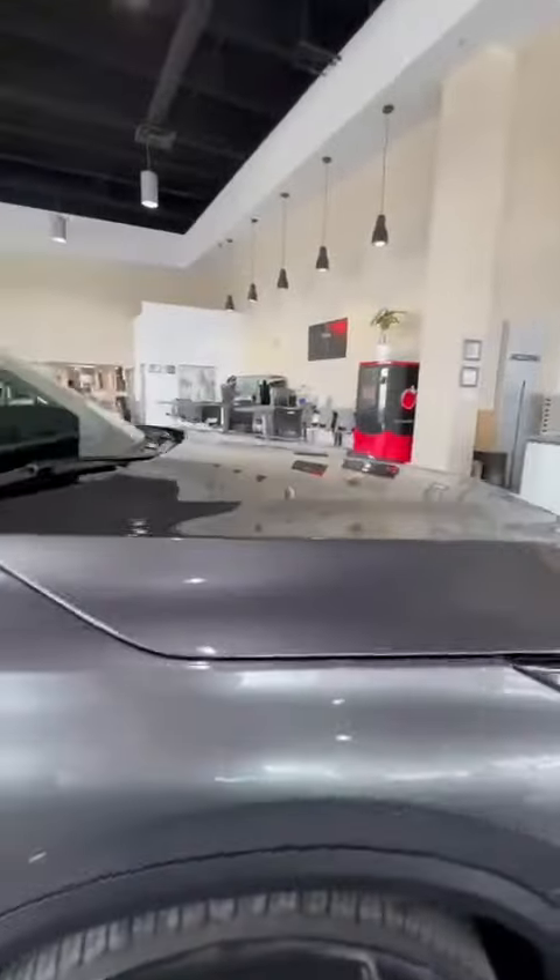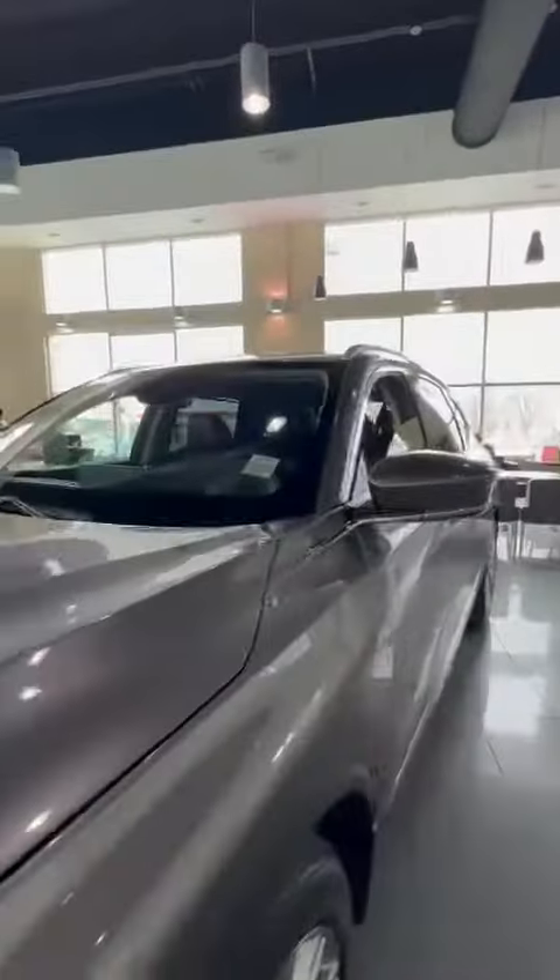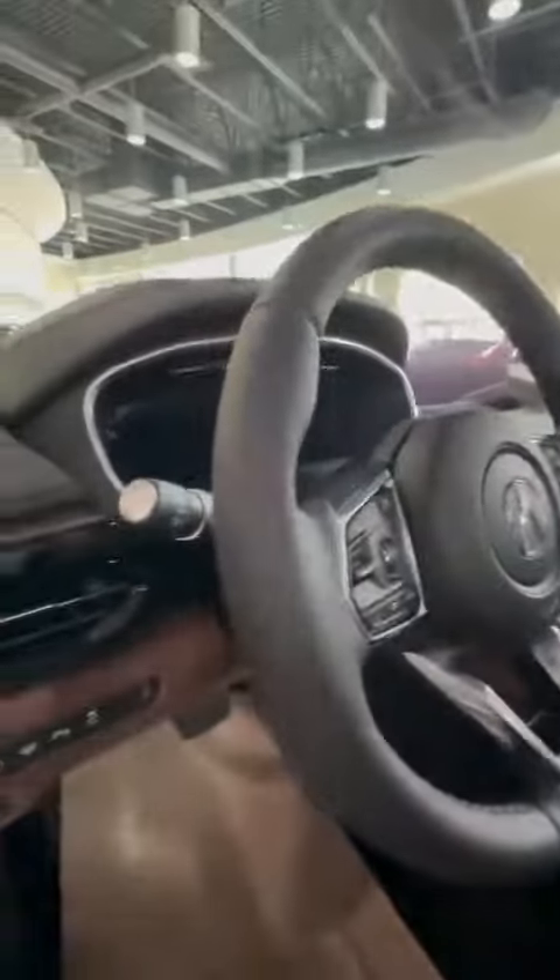And because this is the Platinum Elite Package, you also have the heads-up display, 360 camera, and also the side ventilated seats. Let's get inside.